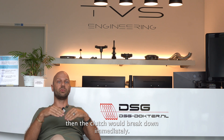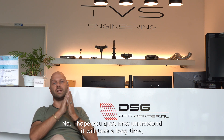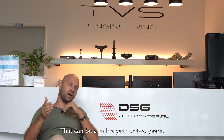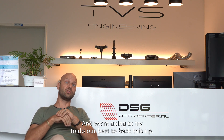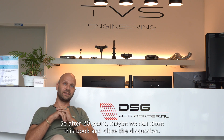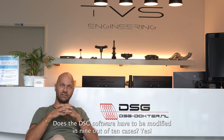It will take a long time — especially with a wet clutch — before it really starts wearing out. That can be half a year or two years. I hope this is a good explanation. We're going to try to back this up with official documentation from the factory, so after 20 years we can close this discussion: does the DSG software have to be modified? In nine out of ten cases, yes.